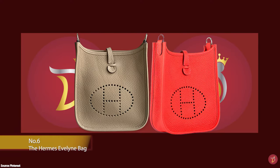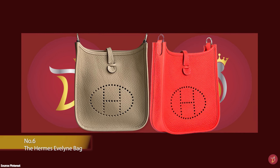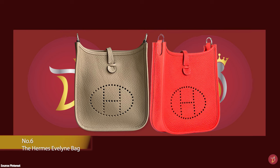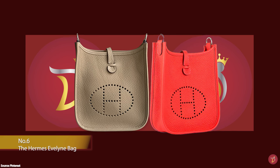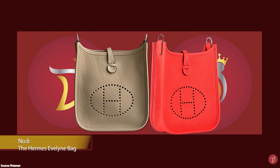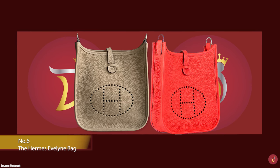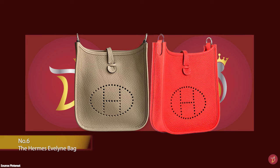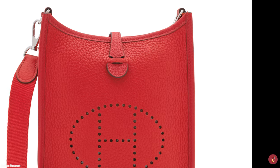The Hermès Evelyne bag is one of Hermès' most popular crossbody style bags. With a saddle-like silhouette, it was originally designed by Evelyn Bertrand in 1978, who was the head of Hermès' riding department. Evelyn and her team developed a new design for a bag that would be convenient and a hands-free method for horse groomers to carry their equestrian tools.